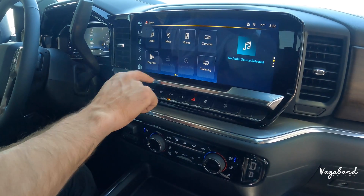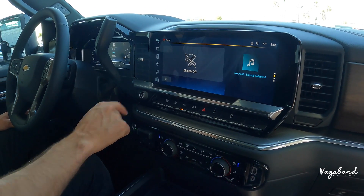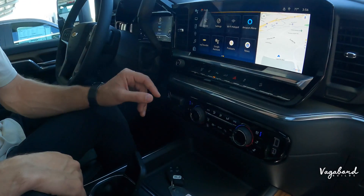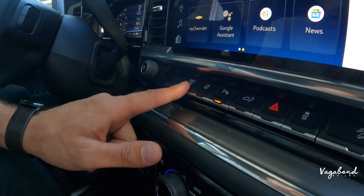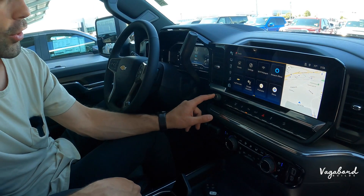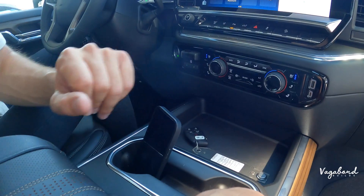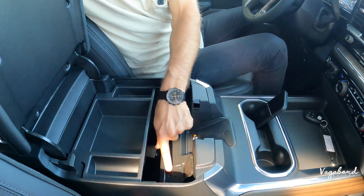The 13-inch infotainment screen supports Google Maps, Apple CarPlay, and Android Auto. The touch screen is pretty responsive, and you get a split screen with audio and navigation. Climate can be controlled via touch screen or manual buttons. Below the screen you have hill descent assist, traction control, tailgate drop, parking sensors, lane assist, and an exhaust brake button — very useful when towing or going downhill.